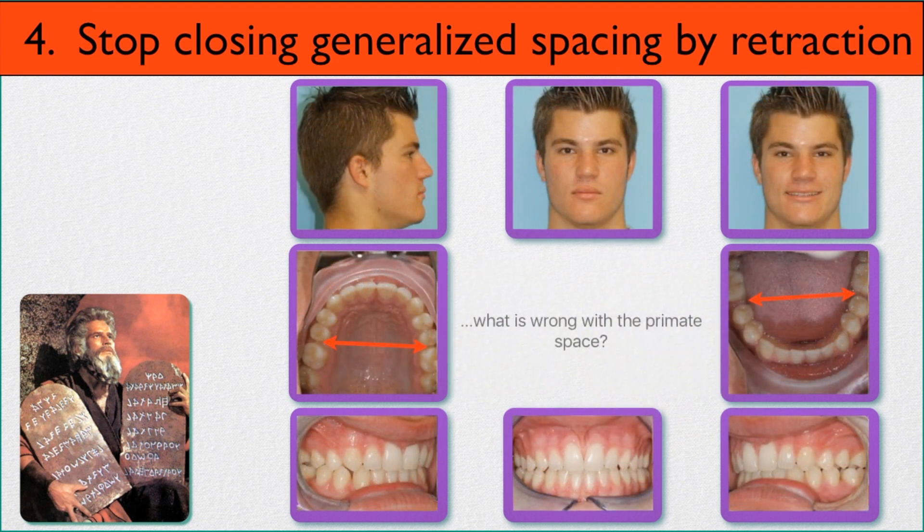Number four: stop closing generalized spacing by retraction. This gentleman had some space between his upper front teeth, and what we've done is close that space but create a space between the second bicuspid teeth and the first molars in both arches. These spaces are large enough to be very cleansable. If the patient doesn't like them, they can be addressed with some over-contouring of the adjacent teeth with bonding material. You can close spacing people don't like without retracting.